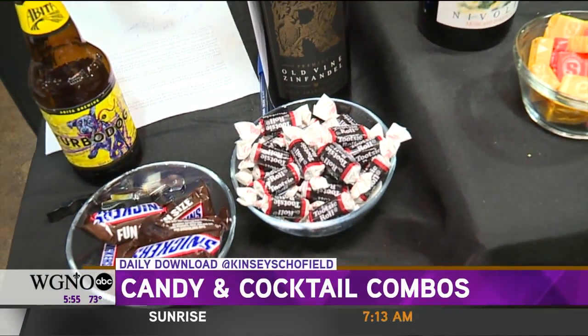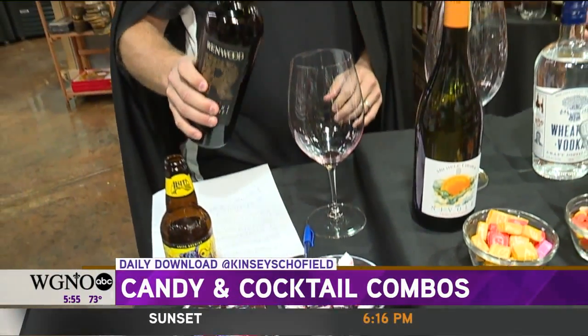How do we pair Tootsie Rolls? We pair it with red Zinfandel — but I don't know if you want to try this one out. Of course I do. That is heaven.